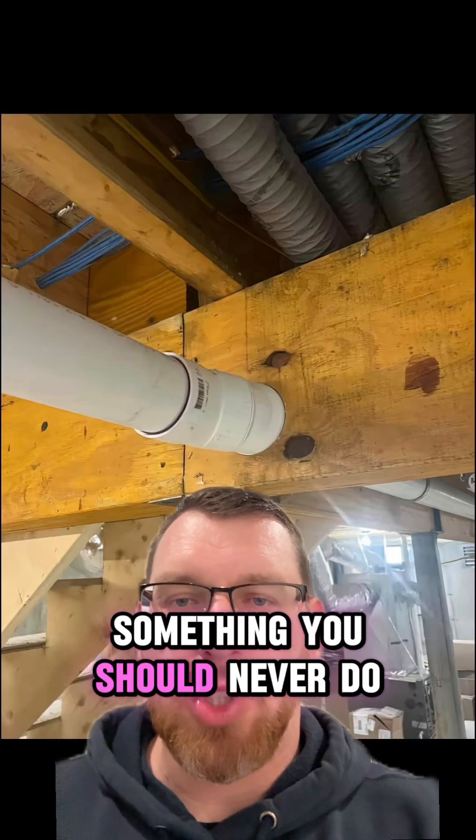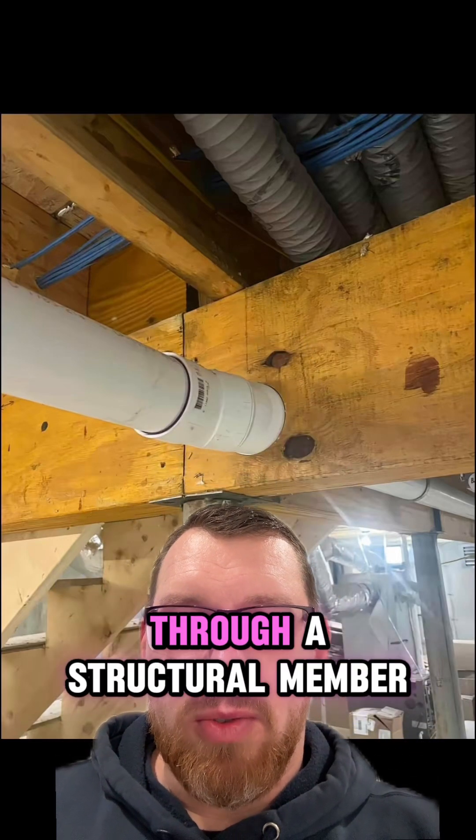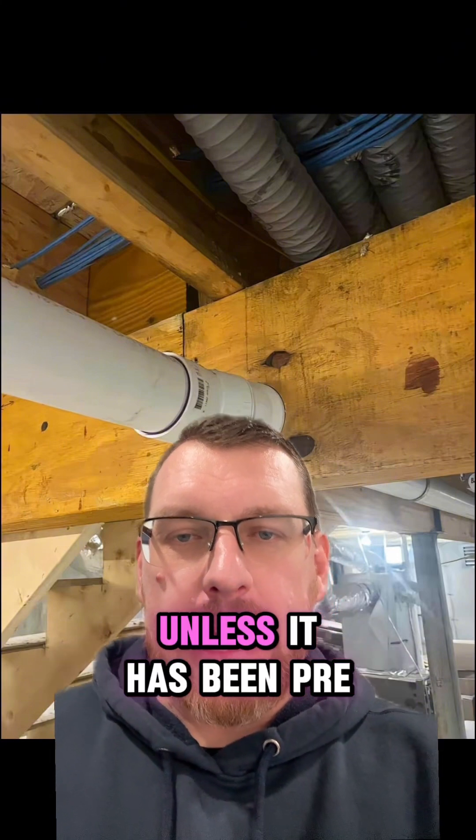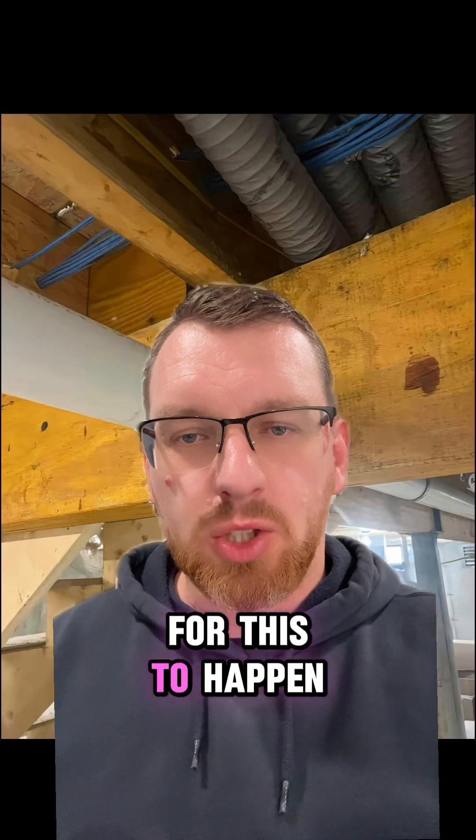Here's an example of something you should never do — this is drilled directly through a structural member, unless it has been pre-approved by a structural engineer and it's on the drawings for this to happen.